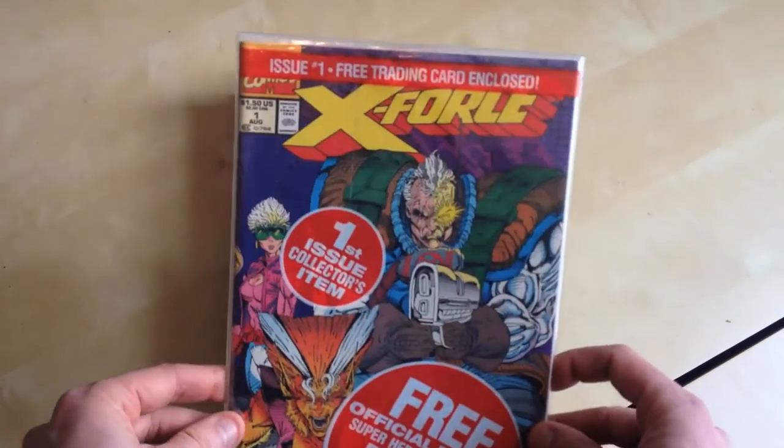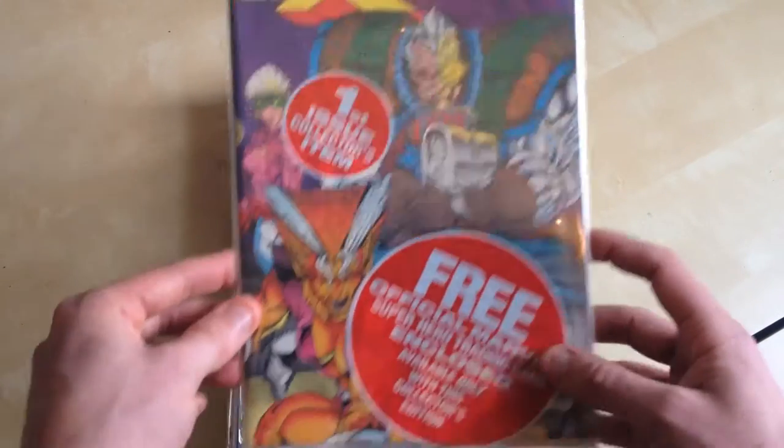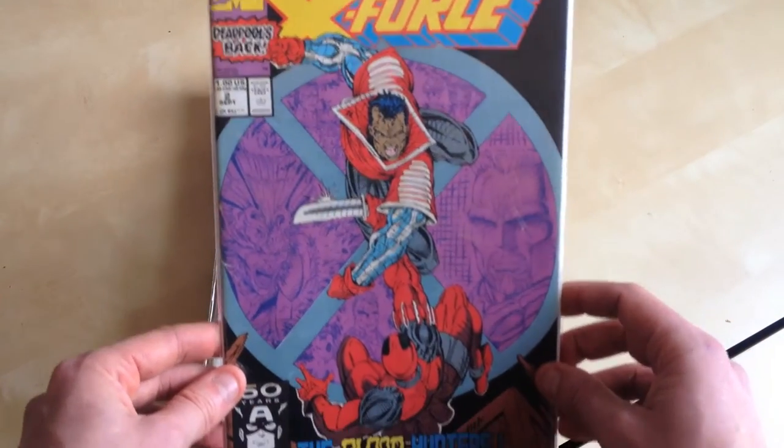Nothing special — X-Force 1, but sealed with the cable card inside. X-Force 2, which is the second appearance of Deadpool.